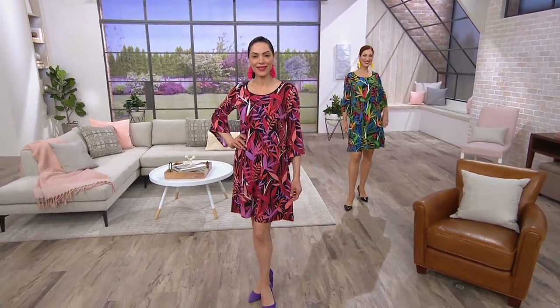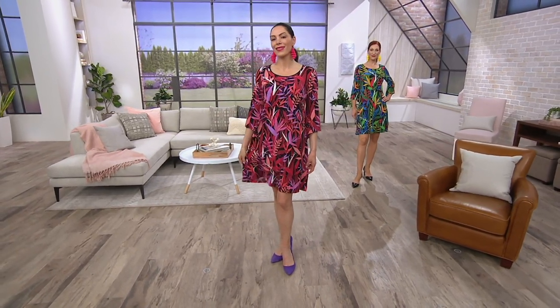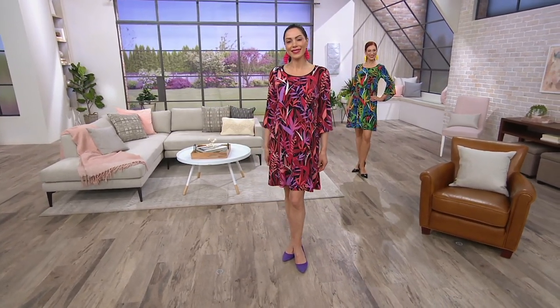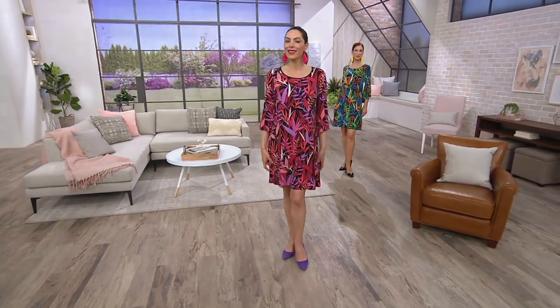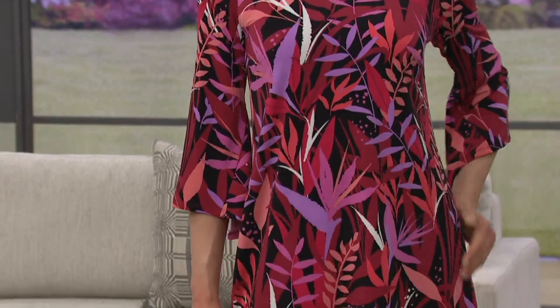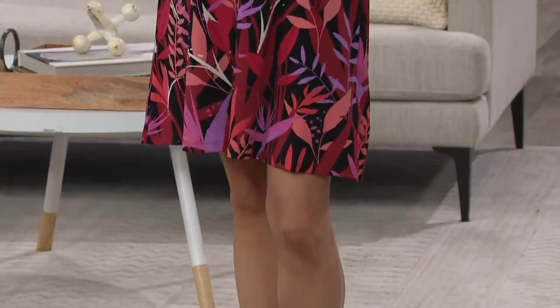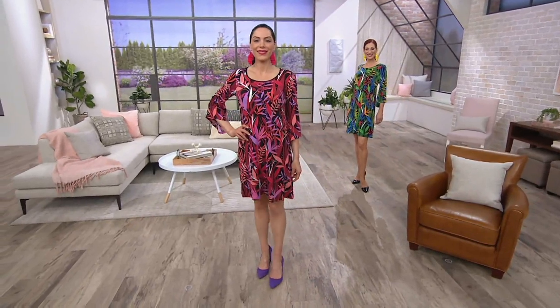This paradise print knit dress is amazing — if you're going on vacation, you need this. We do have another dress coming up in the show, but only two, and the other one's a maxi. So if you want something a little shorter, here is your opportunity. Your item number is 305614, and this tropical print is just so fun and festive with gorgeous colors.